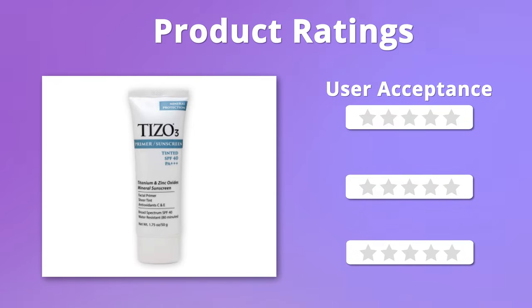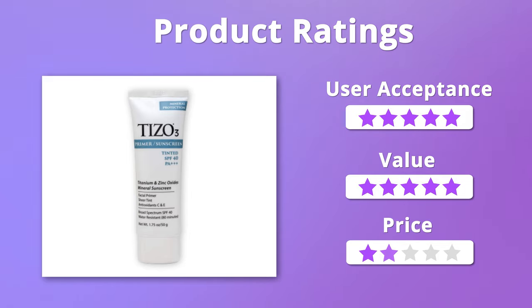Time to check out the ratings. We highly appreciated the formula and value of this product, giving it 5 stars on those. But it is a bit pricey, so we'll give it 4 stars on that.